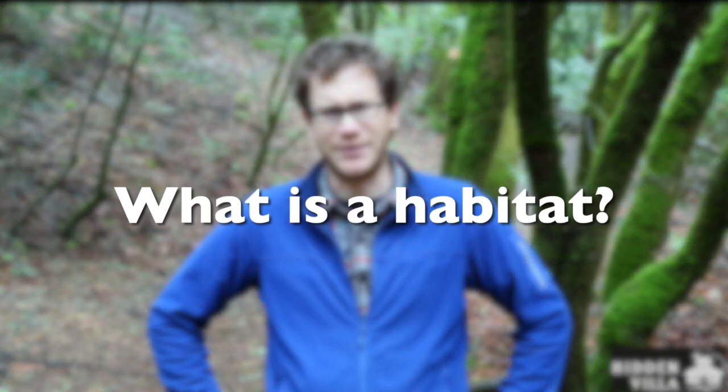Hi, I'm Logan from Hidden Villa, and it's a beautiful February morning today, and I am thinking about animals and their habitats. But first off, I guess the question to start with is, what is a habitat?